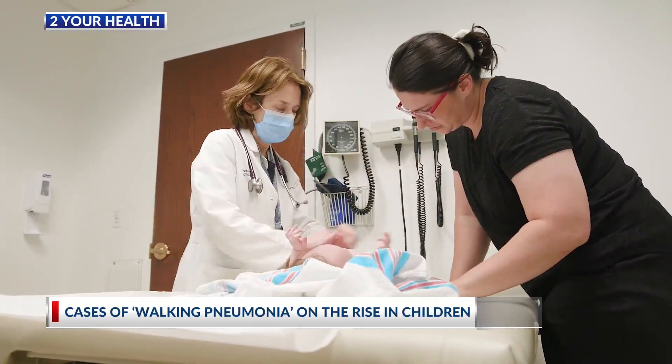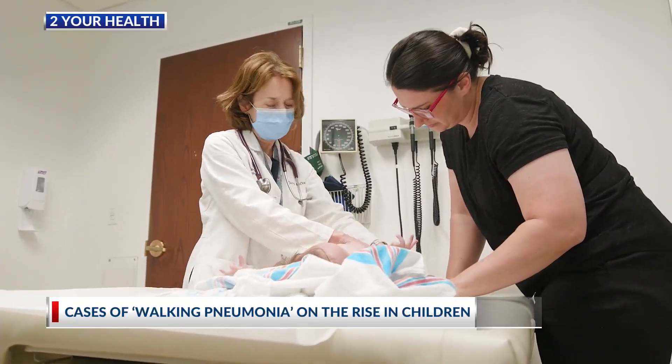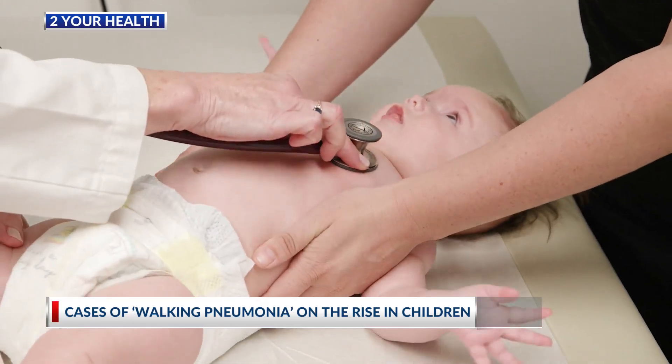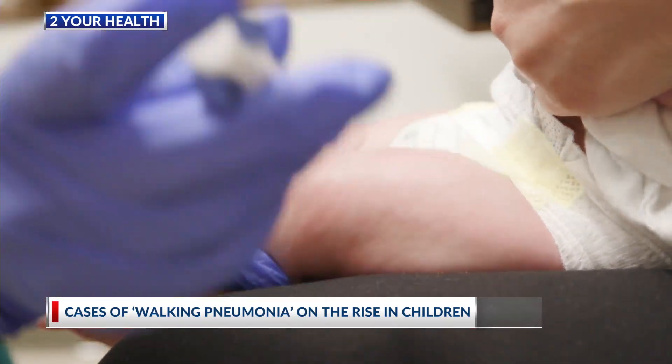Symptoms of walking pneumonia are typically mild but can be severe as well, and include dry cough, fever, fatigue, headache, and sore throat.